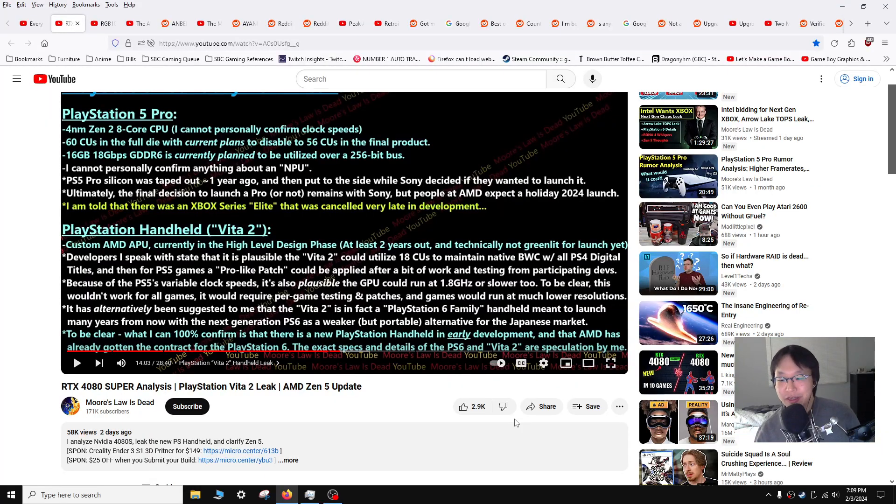For our next item, this is very interesting and taken with a giant grain of salt. This is from the YouTube channel Moor's Lot is Dead, and they're saying that there's rumors or speculation that Sony may be possibly working on a Vita 2. Now their source is 'trust me bro,' so they can be making this up. Just know that anything can be fake these days — if you don't cite a source we can't verify, it's hard to know if it's real or not. But I understand why, if the source is leaking data that's supposed to be under NDA, obviously they're not going to reveal themselves.